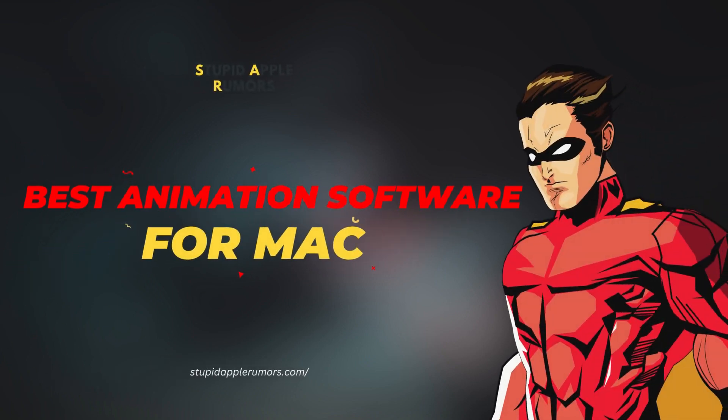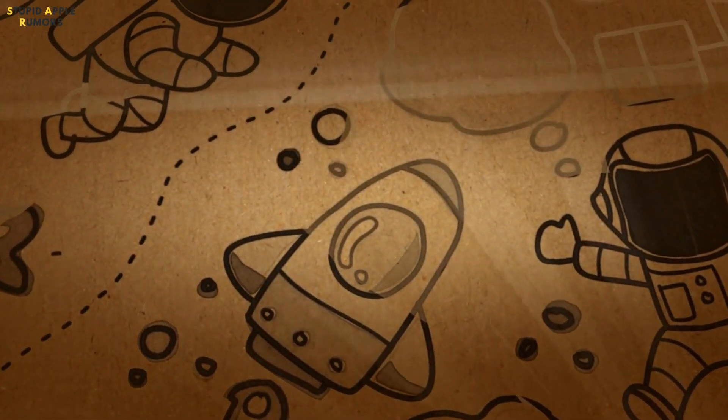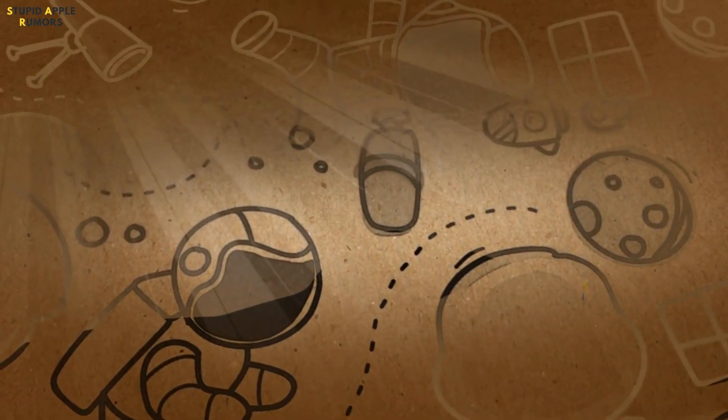Hey, I'm Alan. Are you looking for the best animation software to bring your creative ideas to life? Look no further. In this video, we'll take a look at some of the best animation software available in the market today.